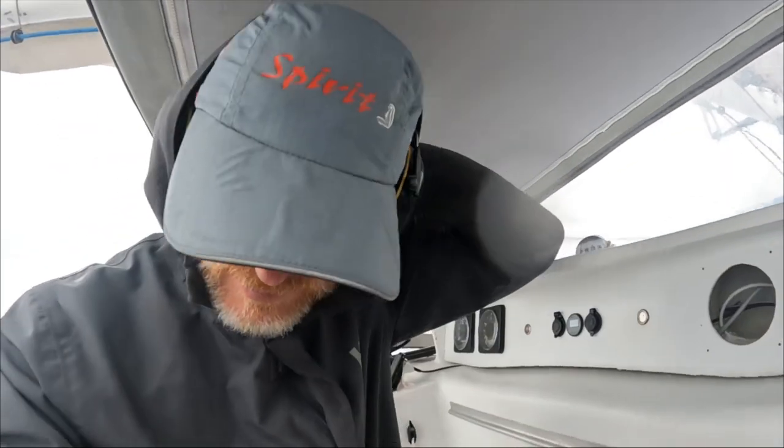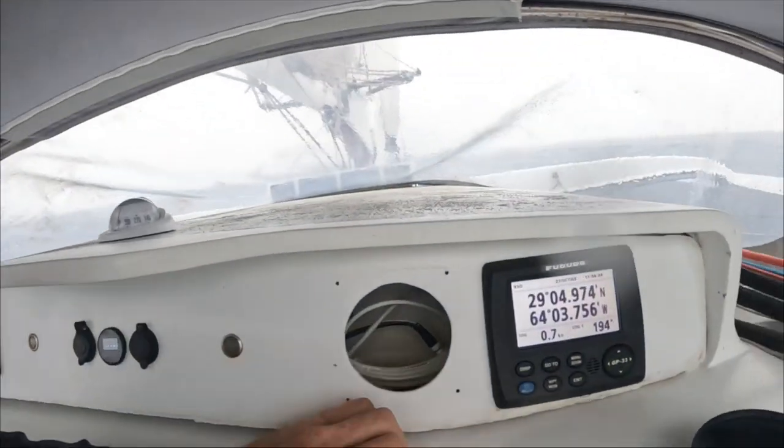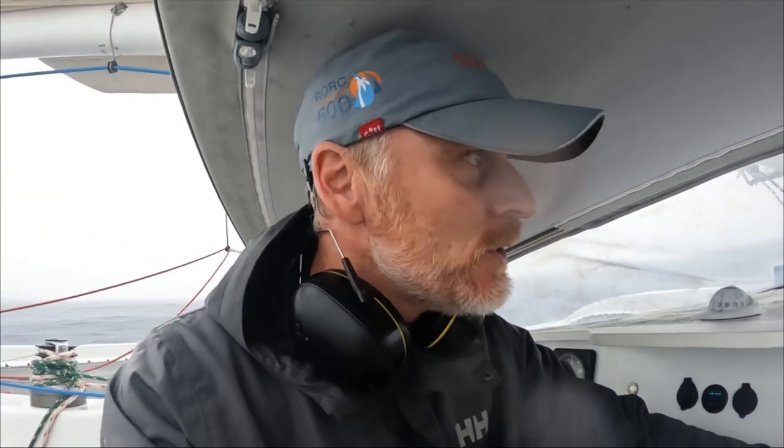It's raining - such messy stuff. Boat speed is 0.7 knots. I just had a look at the chart and it says we'll be there in 150 days. So that's good news.